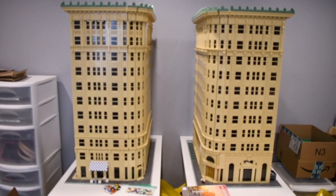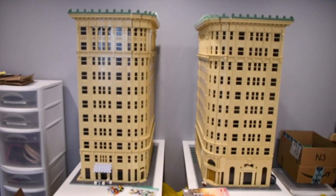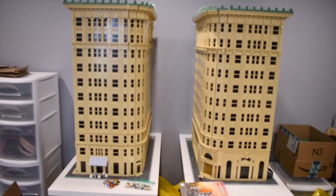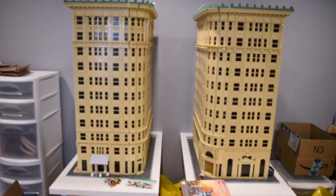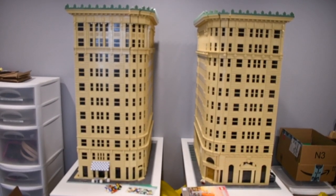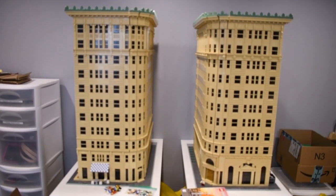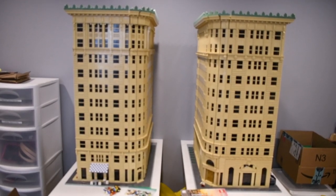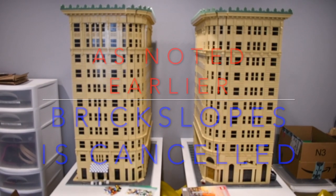There you can see the two mocks. I can barely get them in the screen, so hopefully I'm back far enough. We have the Boston building on the left, the Newhouse building on the right. This is how they sit on Main Street in Salt Lake City. I am missing about seven plates for the sidewalk, but I can get those later. I have no idea if I'll be going to Brick Slopes, because I have no idea if Brick Slopes will be going forward. But if I do, these will be there.